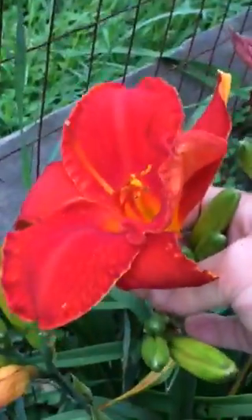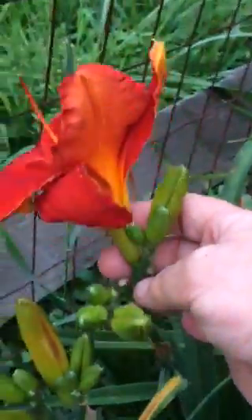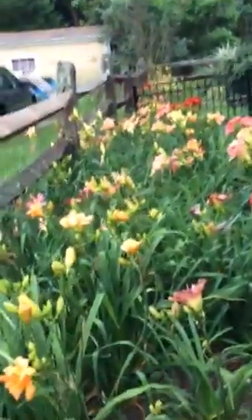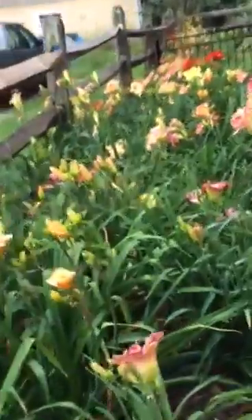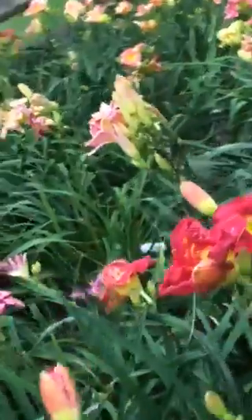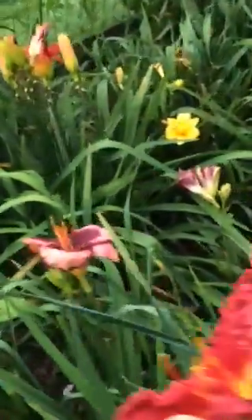Just poking his head through. Let's see what he looks like. Oh, look at that. It's nice, huh? Oh, there's a few more. They all got different names and colors and such.